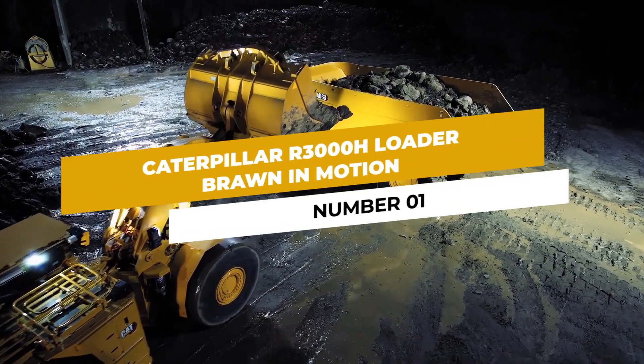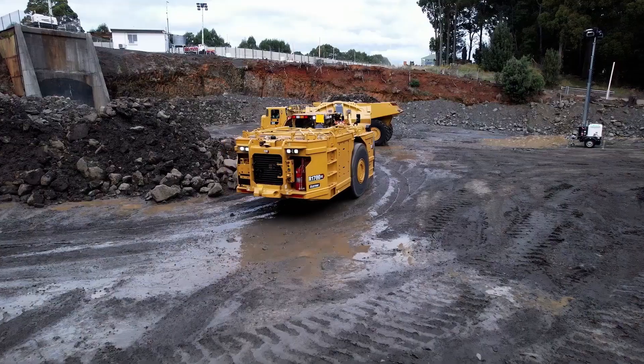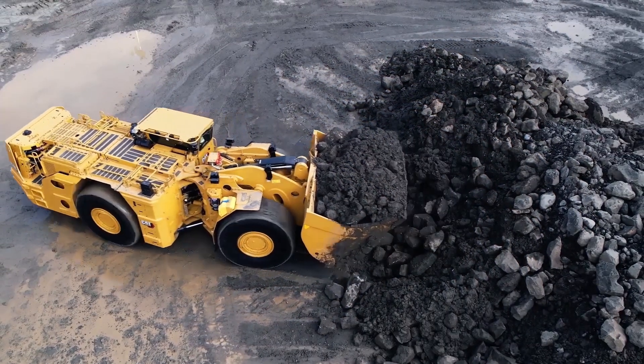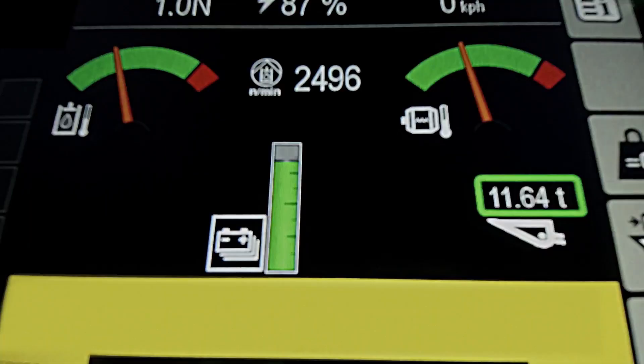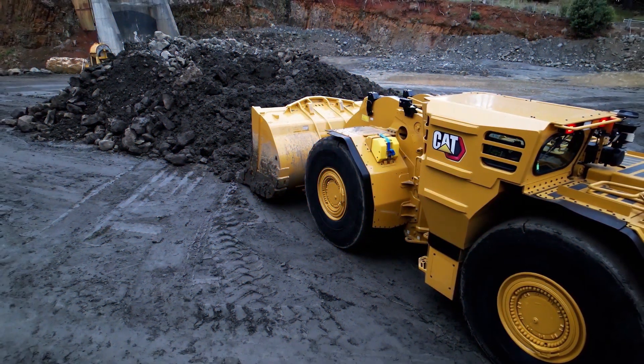Number 1: Caterpillar R3000H Loader. Broad in motion, the Caterpillar R3000H Loader is a true powerhouse when it comes to underground mining. With its massive bucket capacity and impressive horsepower, this machine efficiently transports heavy loads of mined materials, making it a favorite among mining professionals.